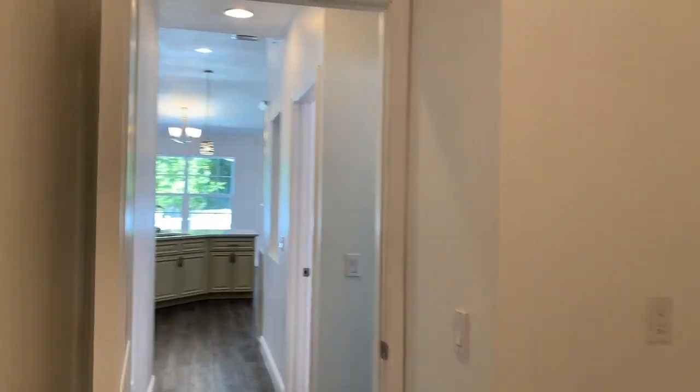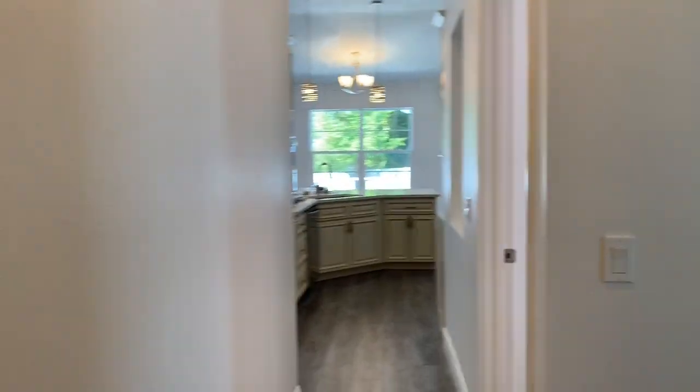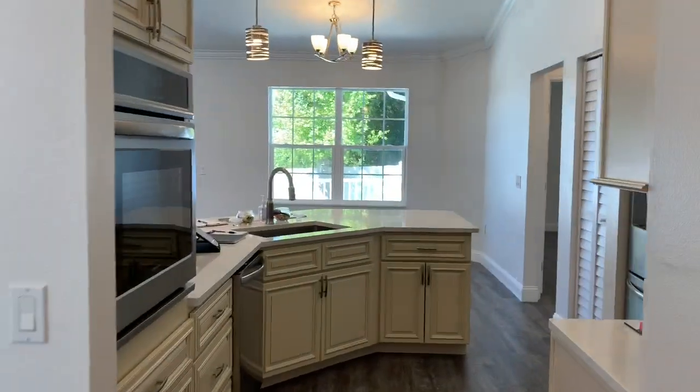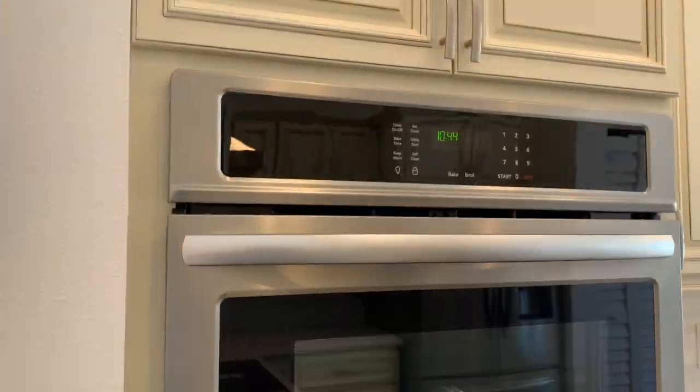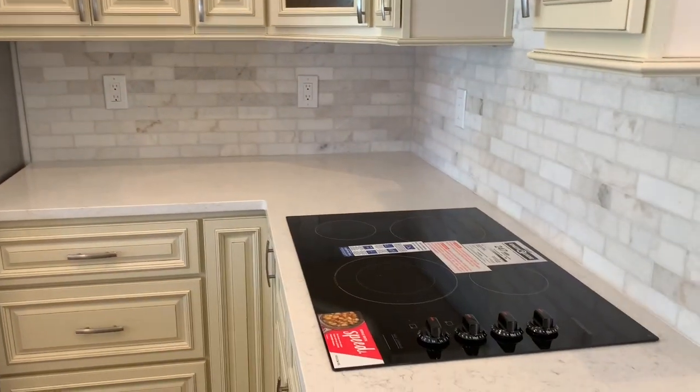Next up, we have my favorite room, which is the kitchen. And it is 22 by 9. It's got nice stainless steel appliances — you can see the built-in oven here, and also a built-in stove on the countertop over here. We even have a nice little pantry.